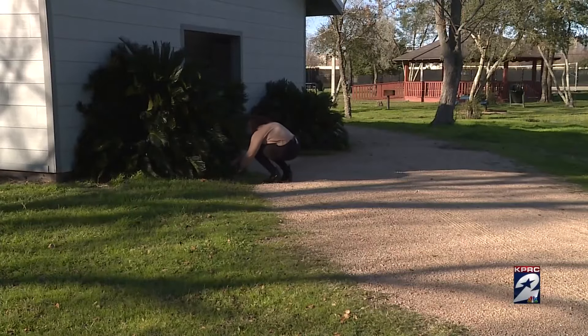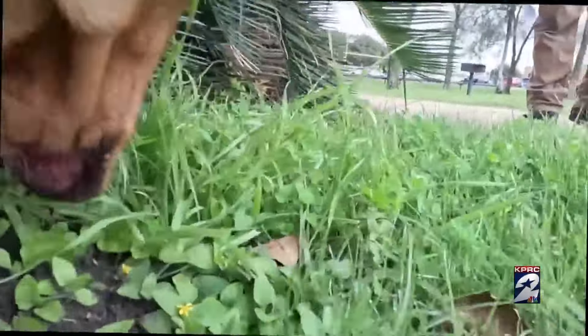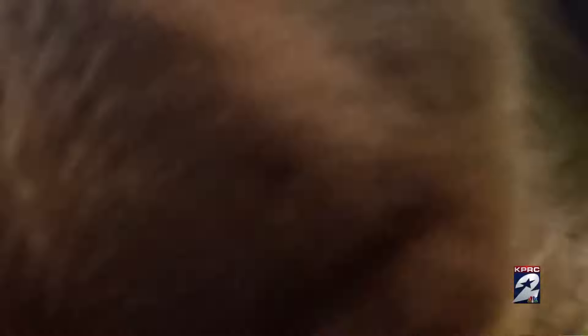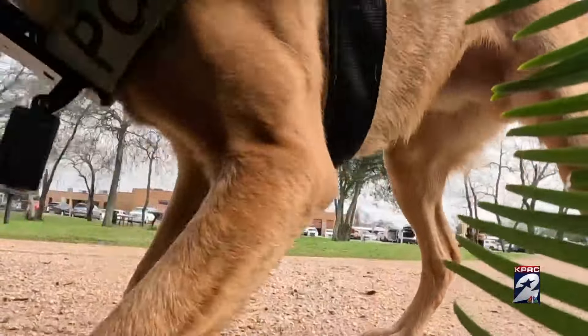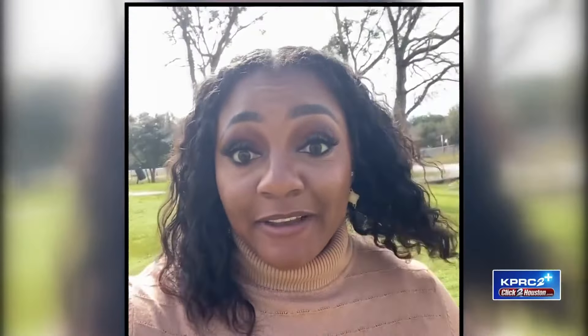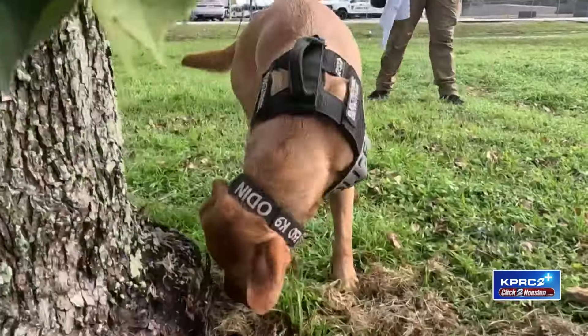We put Odin to the test and placed a USB in the bushes at a park next to the constable's office. The playful pup was ready to work. I'm going to hide my cell phone to see if he can find it. It only took the red lab less than a minute to find the scent.